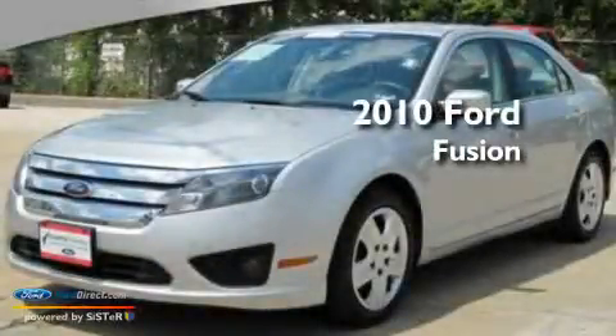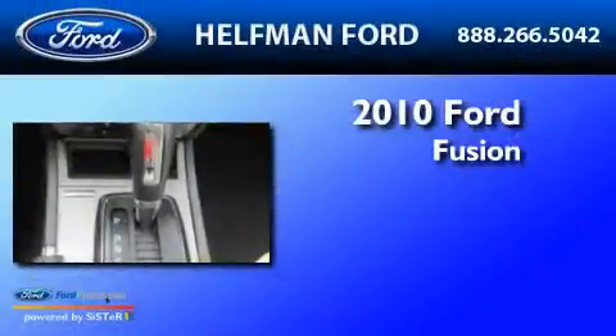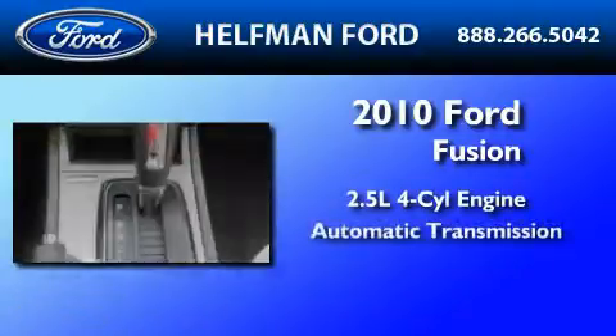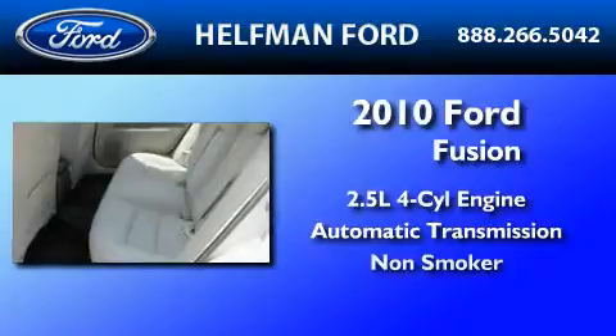This is a certified pre-owned 2010 Ford Fusion. It features a 2.5-liter four-cylinder engine, an automatic transmission, and a clean non-smoker interior.